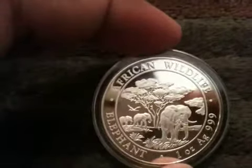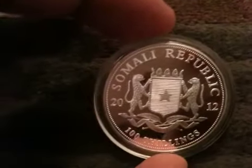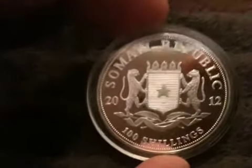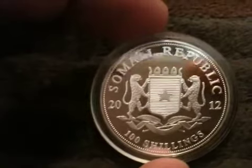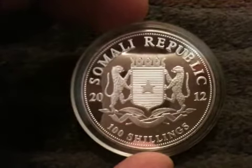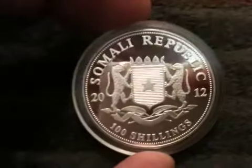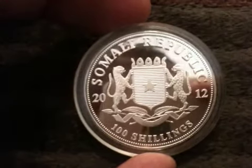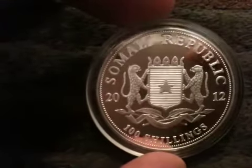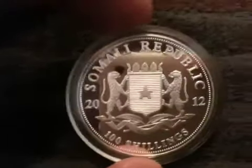The obverse of the coin has African wildlife across the top, 'Elephant,' and 'One Ounce AG 999.' This side says 'Somali Republic,' and I like the way they put the date on these — '20' on one side and '12' on the other. It has a face value of 100 shillings, which is just over six cents in US dollars — I was surprised; I thought it would be close to a dollar.